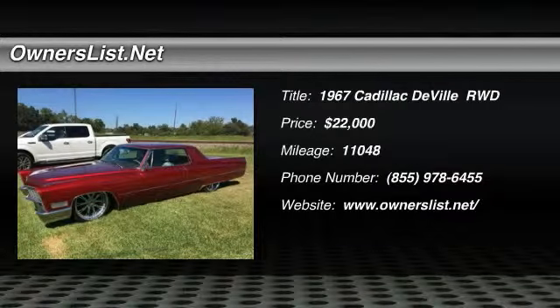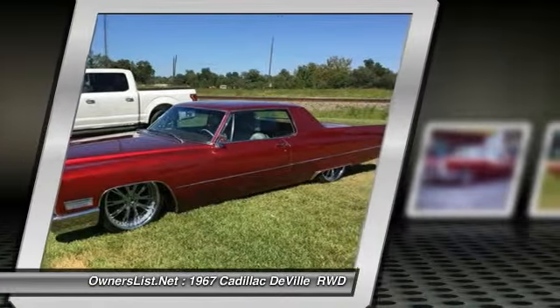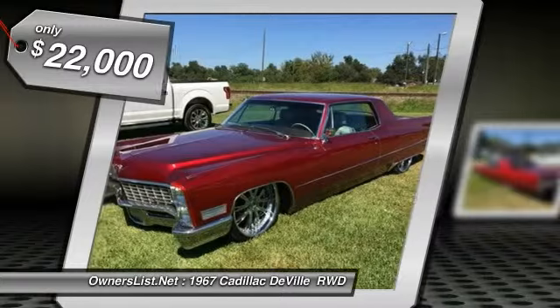1967 Cadillac DeVille for sale in Spring, Texas 77386. This beautiful 1967 Cadillac DeVille has had a ton of work put into it. It has a brand new candy red paint job.